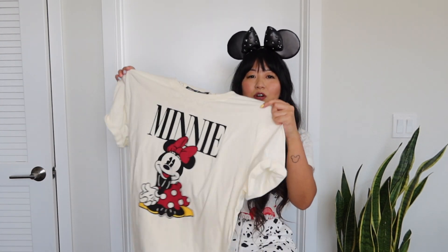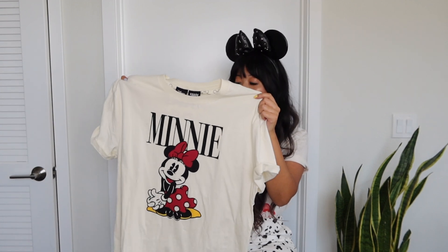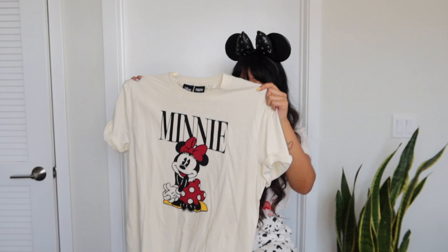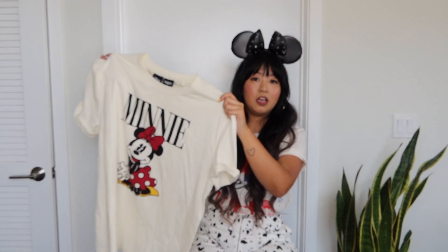The next thing I got is probably my second favorite piece of the collection: this adorable Minnie Mouse graphic tee. It's really oversized — it says that on the website as well — so I got a size small. I love how it has the classic Minnie graphic, says 'Mini' at the top, and it's kind of an off-white color, so it's not just a regular white t-shirt. Really really cute.